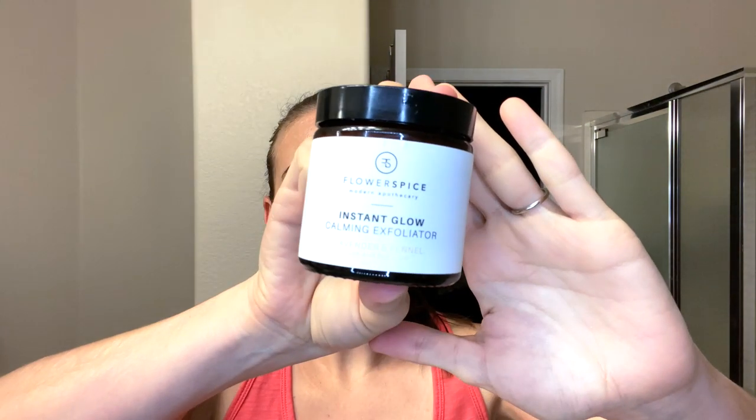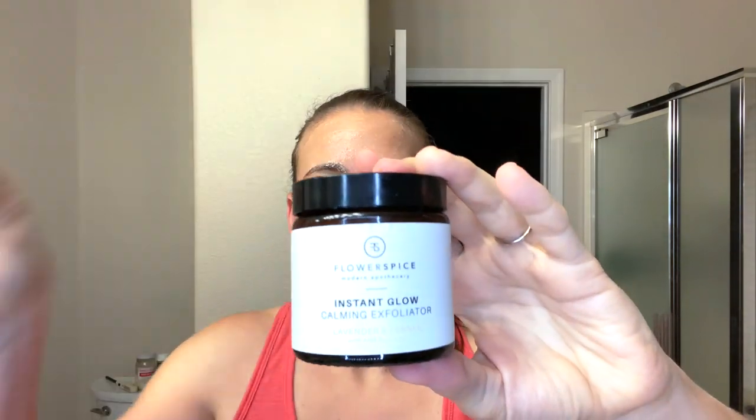Right now I'm actually using the Flower and Spice exfoliator that came in last month's box to sort of prep my skin for the rest of the skincare. I'm also doing this on my phone, so we'll see how this turns out. I don't usually film on my phone. Positioning wise, the phone on my Ricky mirror was kind of the best option here.